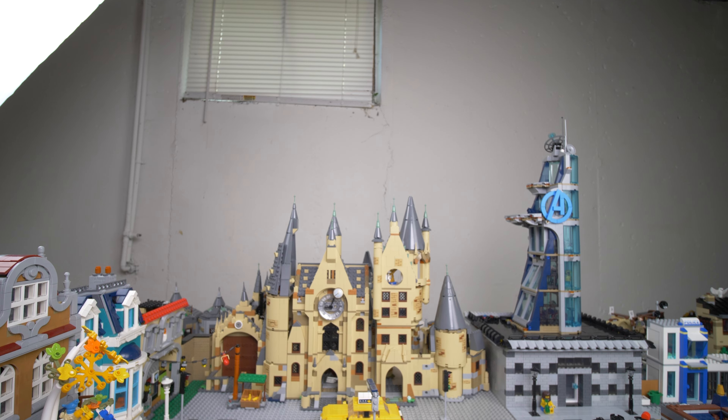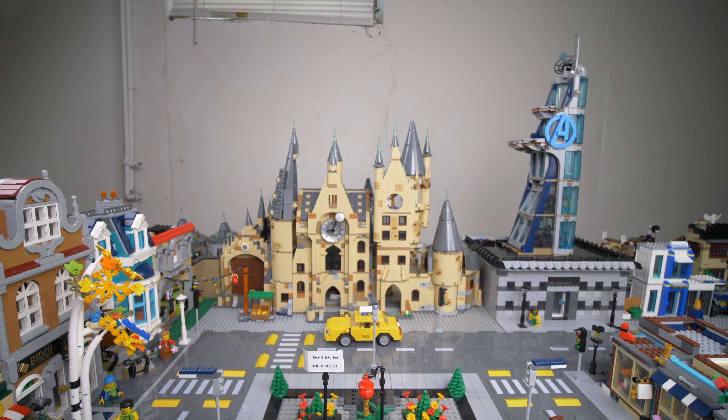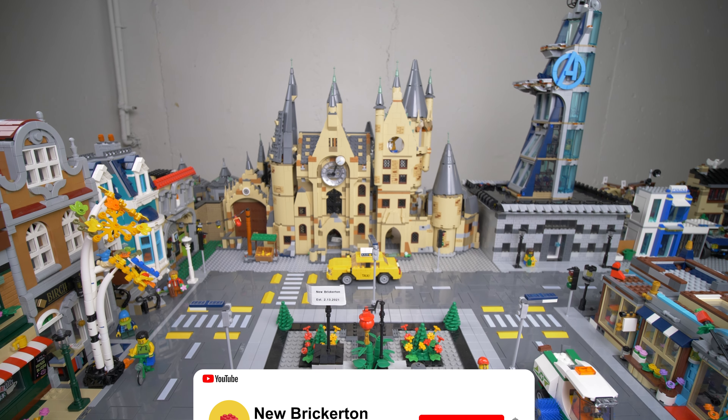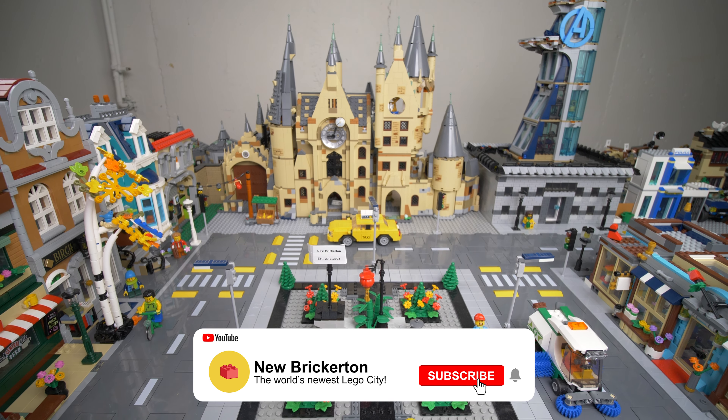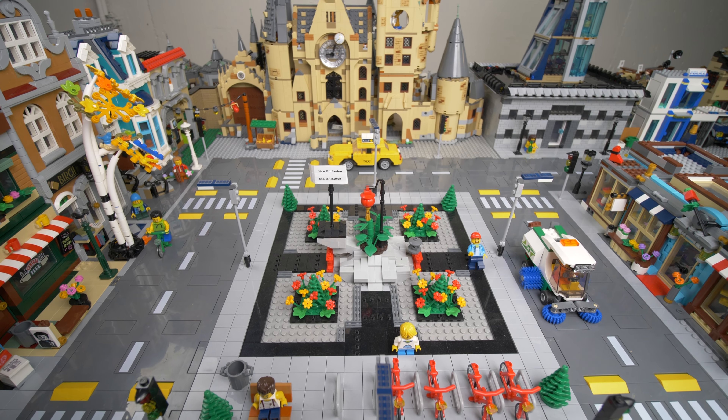Let me know down in the comments what your favorite addition was, and don't forget to subscribe to the channel so you don't miss out on future LEGO City updates. I really hope you enjoyed that tour — I hope to have some new videos coming soon. Until then, I'll catch you in the next one. Peace.